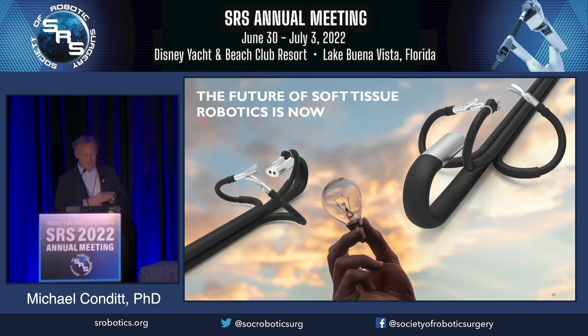As Dr. Ross said yesterday in our session, the future of soft tissue robotics includes flexible robots through single ports. If you're interested in what that looks like, please come by the Mimic booth. Thank you.